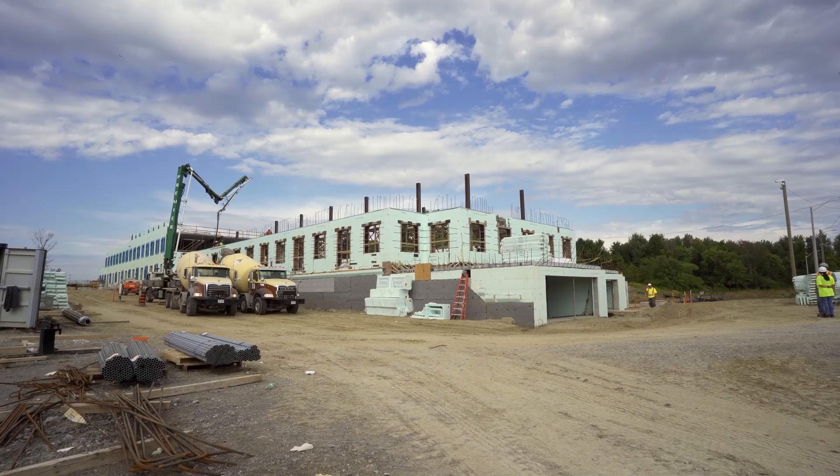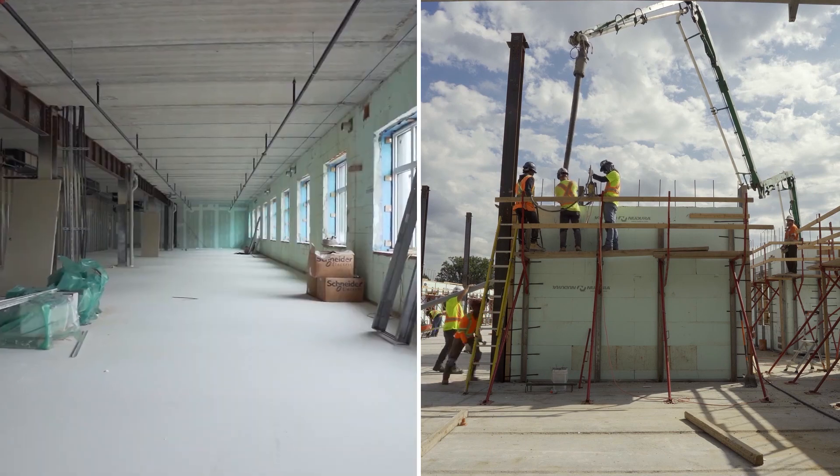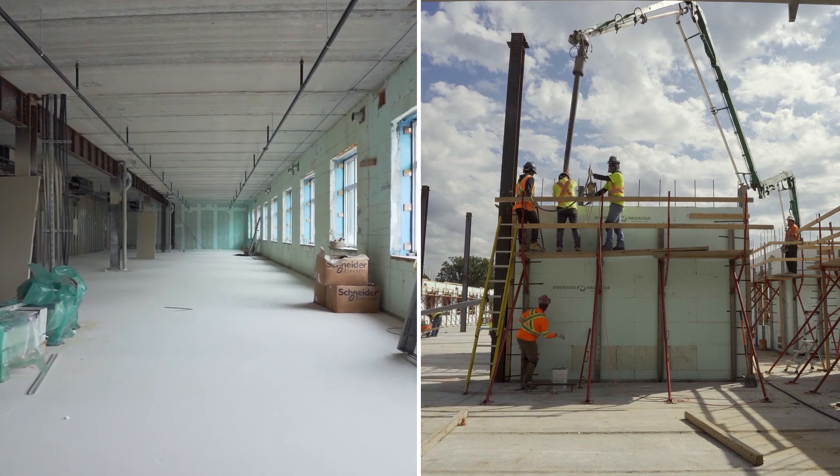Being the first Beyond Net Zero building in Canada of this size is both good and bad. It's exciting — everybody likes to be first — but it's sad in a way that nobody else is doing it.